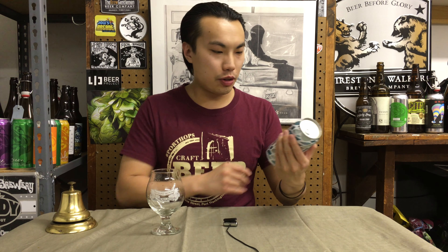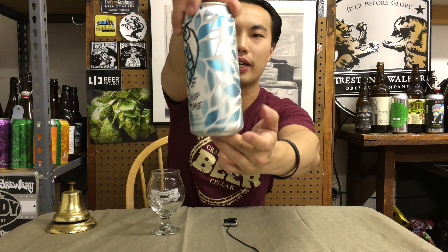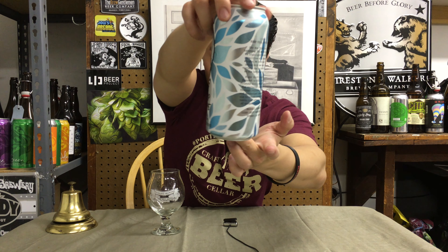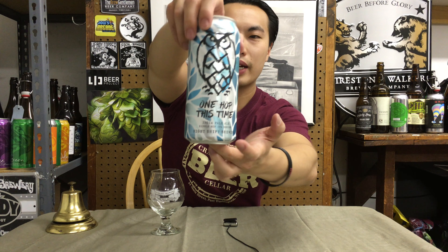Hey there guys, so today we have another review and this is another beer from Night Shift. This is One Hop This Time — a really cool name. Look at that beautiful label with wonderful petals dancing around with those wonderful turquoise and greens and blues. There's wonderful colors on that. Killing it. This is from Everett, Massachusetts and Night Shift is a really wonderful hype brewery.